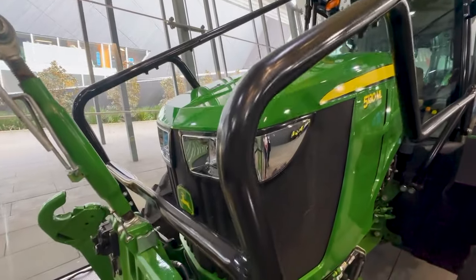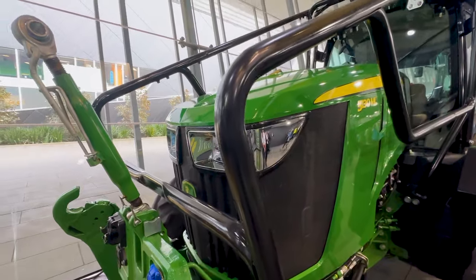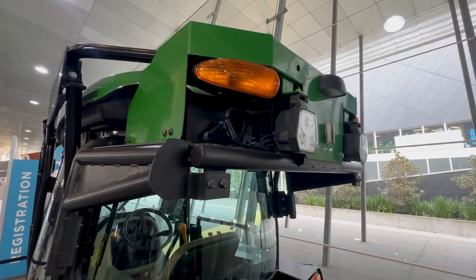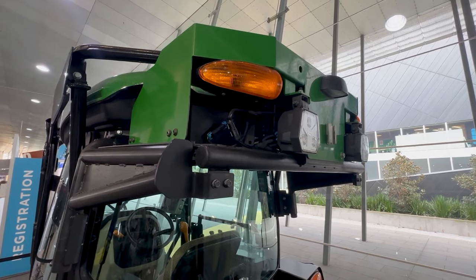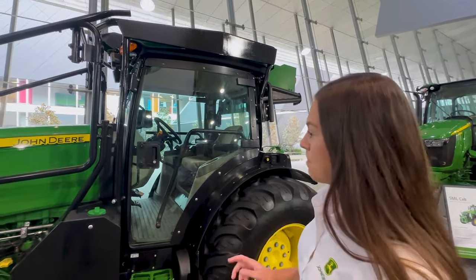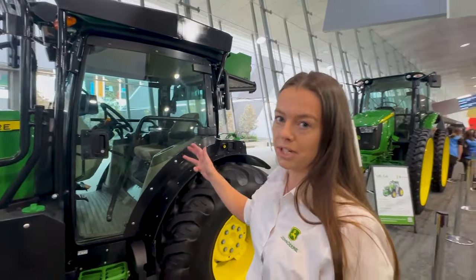The 5ML is packed with a bunch of great features for our orchard and vineyard customers. For those in orchards, we've got our limb lifter kit here to guide branches up and over the tractor. Towards the back of the machine, you can see our Catful filtration kit — for customers doing a lot of application, the Catful kit helps keep those in the cab safe. The 5ML is also packed with great precision ag features that you can scale up or down depending on your needs.